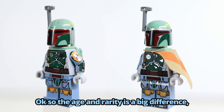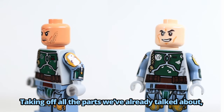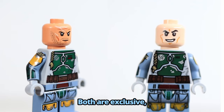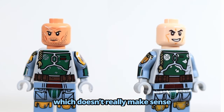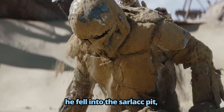The age and rarity is a big difference. Taking off all the parts we've already talked about, the biggest change is the face. Both are exclusive, with the newer one having scars and facial hair, which doesn't really make sense because this armor is from before he fell into the Sarlacc pit.